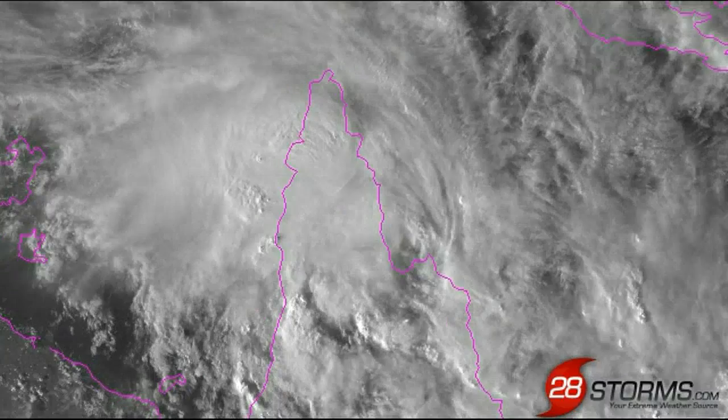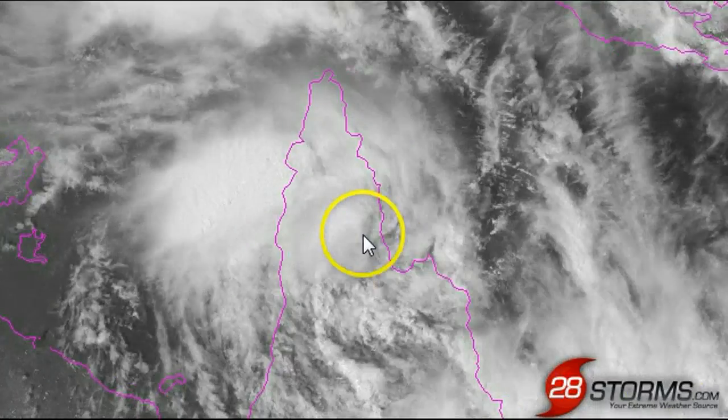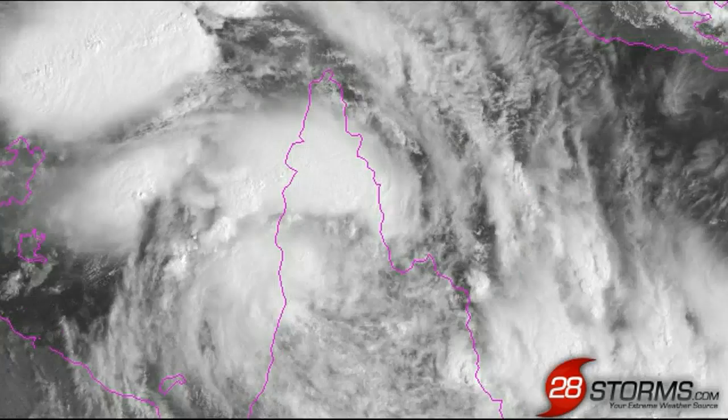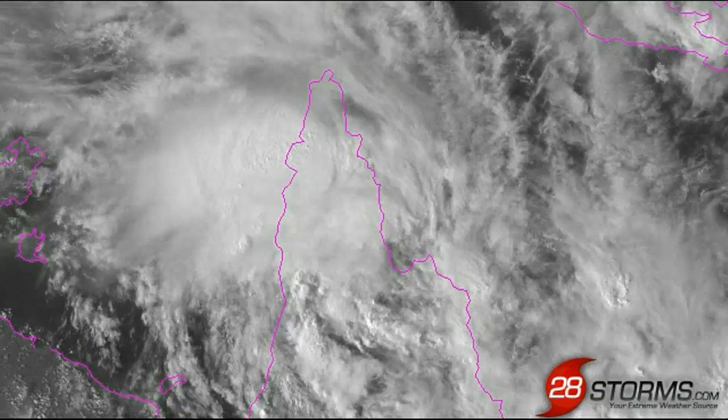We're not expecting much in the way of redevelopment, as it is still unlikely to move that far offshore. In fact, we are still expecting the center to simply parallel much of the coastline, and the major threat over the next 72 to 96 hours will be heavy rainfall and flooding, as the center will be very slow to move toward the south.